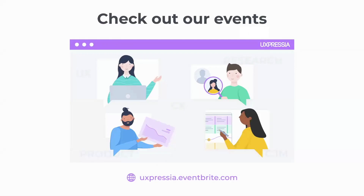Constanza says, 'Fun idea, thanks!' I hope it will be useful for your next project. If you want to see more events like this, make sure to check the upcoming ones at uxpressia.eventbrite.com or check the recordings we have on this channel. Take care and I will see you around.